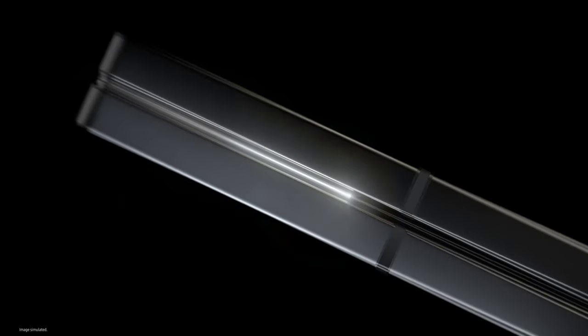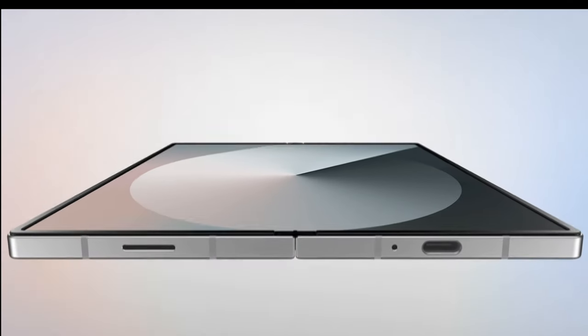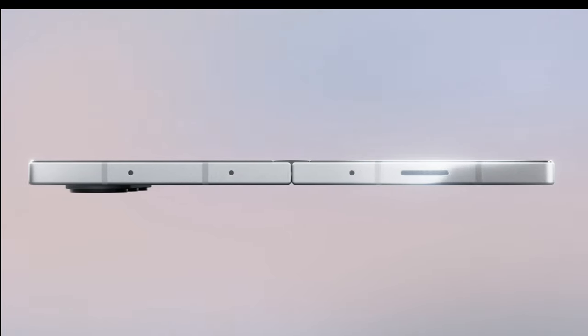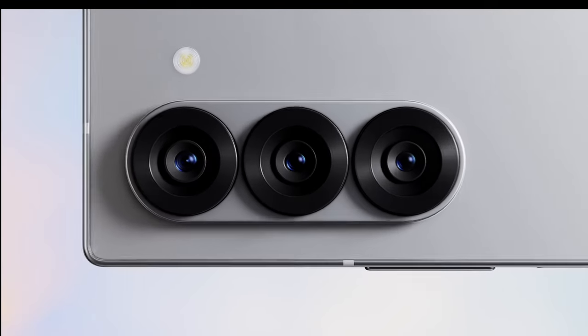With the Z Fold 6, it really didn't get anything major except for three things that really stood out to me. Number one, a new titanium frame with a new body and more cornered-off edges — very reminiscent of the S24 Ultra. You also got a minor camera upgrade on the Ultra Wide, one extra millimeter of width on the outside screen, and the phone is slightly bigger, slightly thinner, and slightly lighter than the Z Fold 5.